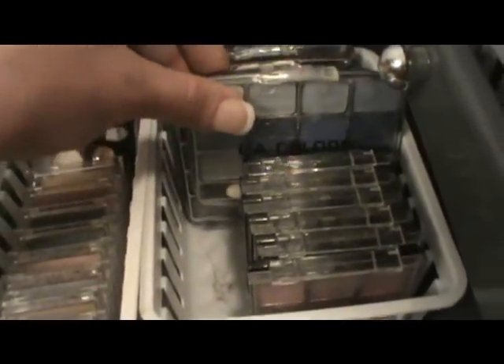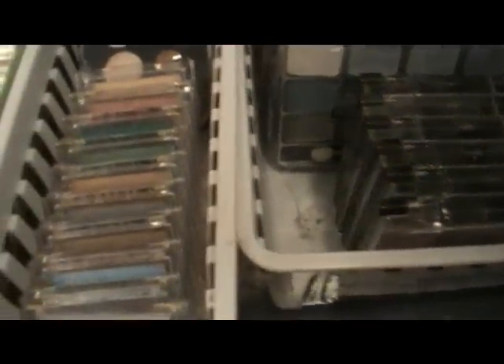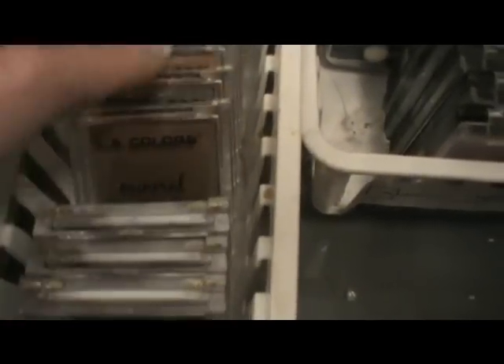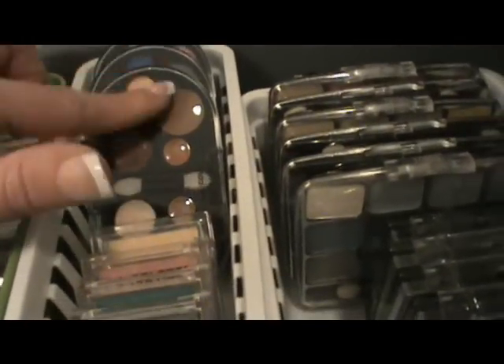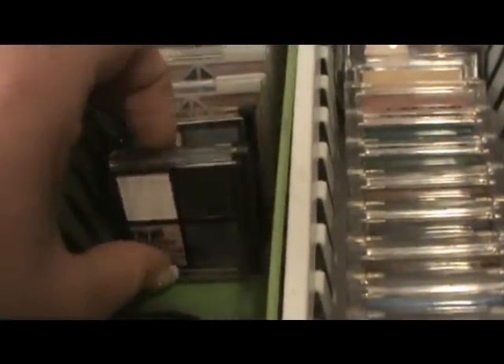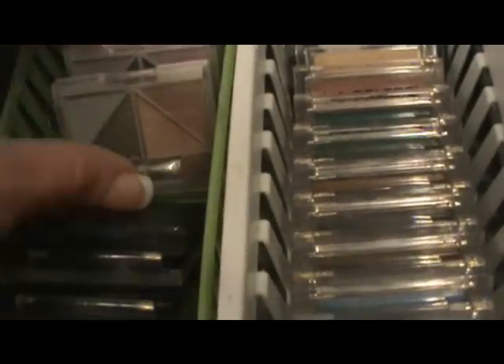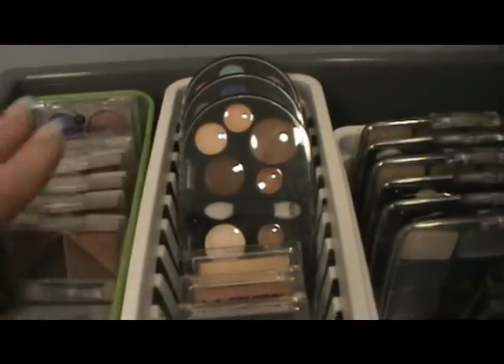This is my LA Colors and ELF drawer. Over here I have all the little LA Colors palettes — the smaller square ones and their older larger palettes. I love LA Colors; it's great for the money and you can make them as pigmented as you want. In this little container I have the mineral eyeshadow singles — I just found them again after moving. Back here are my newer ones. I also have a couple NYC items, two Sally Beauty Supply quads, and all of my ELF quads.